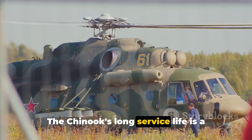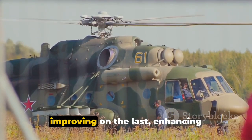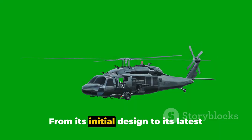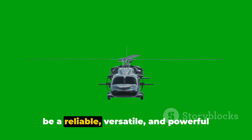The Chinook's long service life is a testament to its design, with each variant improving on the last, enhancing performance and capabilities. From its initial design to its latest variants, the Chinook has proven itself to be a reliable, versatile and powerful asset to militaries around the world.